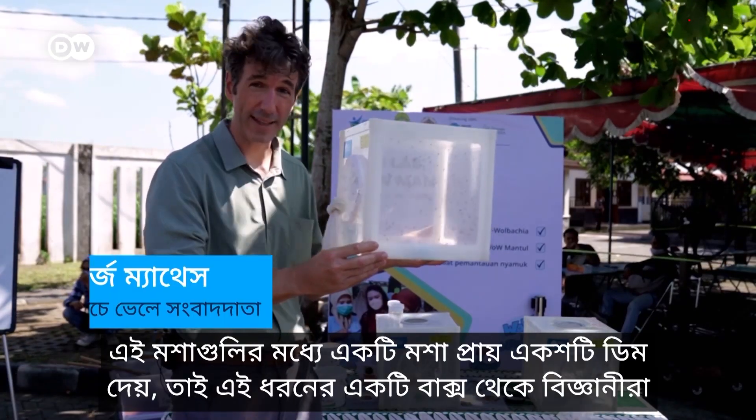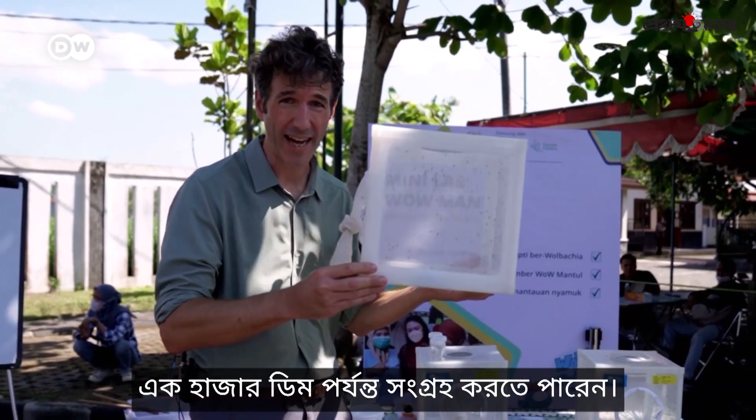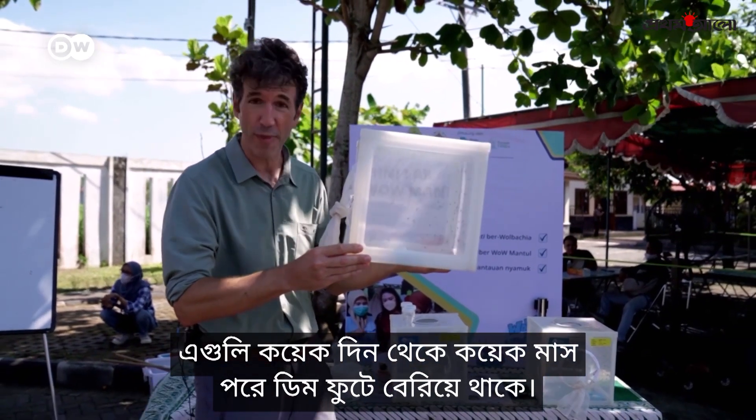One of these mosquitoes lays about a hundred eggs, so from a box like this the scientists can harvest up to a thousand eggs, and they're ready to hatch from a few days to several months after being laid.